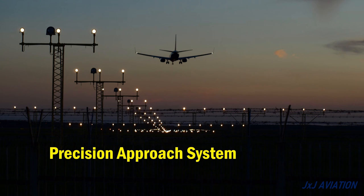So that's all for my video on the ILS. Thank you for watching. If you liked the video, do subscribe and you can continue watching some of my other videos as well.